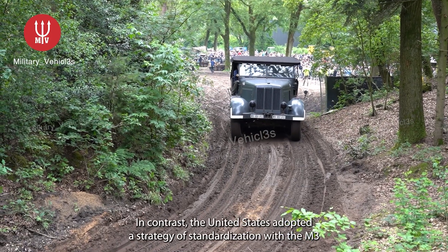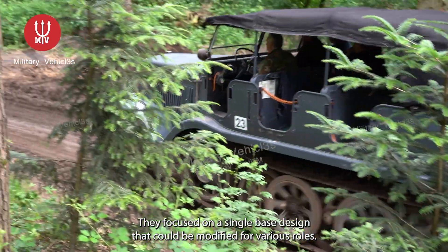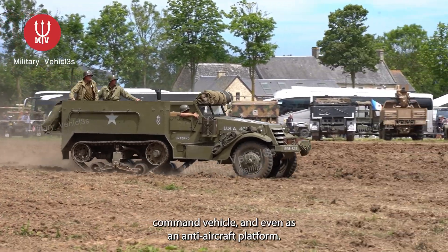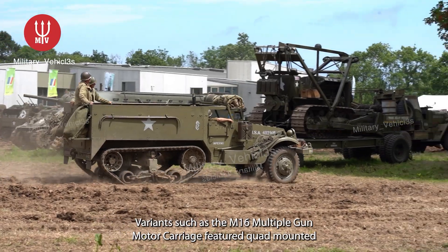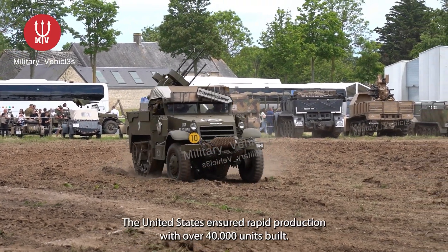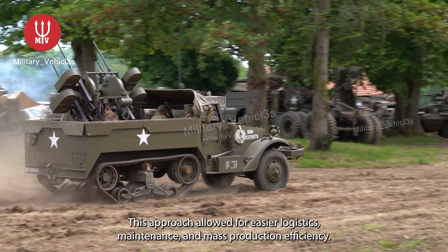In contrast, the United States adopted a strategy of standardization with the M3 half-track. Instead of developing multiple distinct models, they focused on a single base design that could be modified for various roles. The M3 half-track served as a troop carrier, mortar carrier, command vehicle, and even as an anti-aircraft platform. Variants such as the M16 multiple-gun motor carriage featured quad-mounted .50 caliber machine guns, while the M4 mortar carrier transported an 81mm mortar. By maintaining a single chassis, the United States ensured rapid production, with over 40,000 units built, allowing for easier logistics, maintenance, and mass production efficiency.